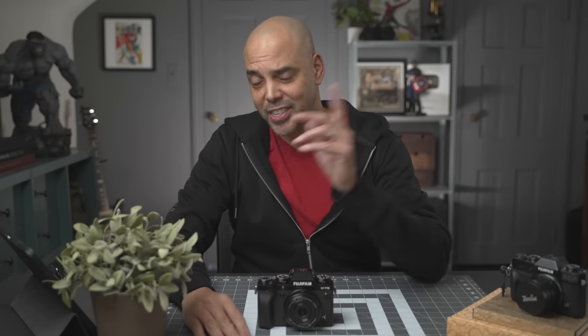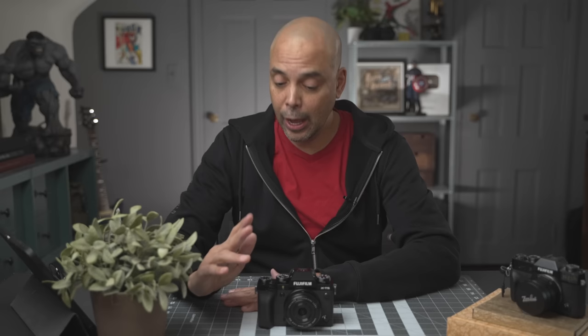Hi, my name is Omar, and this video is for those of you that need help not buying the Fujifilm X-T5.